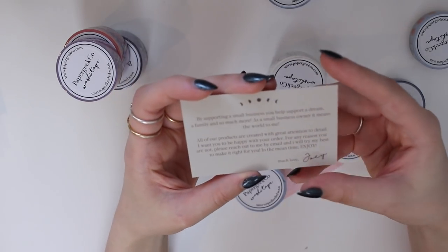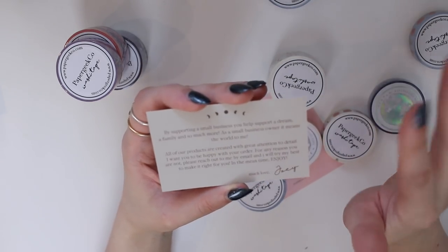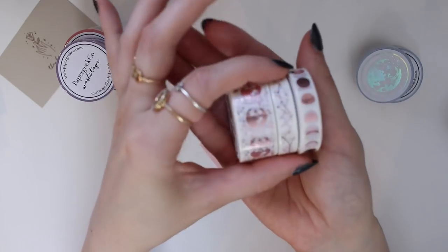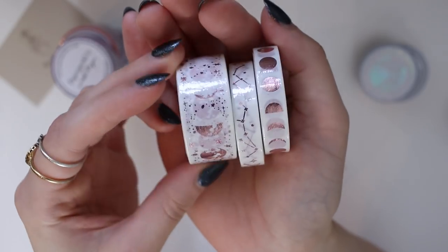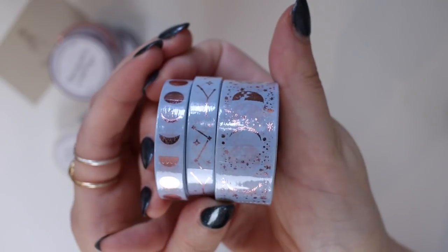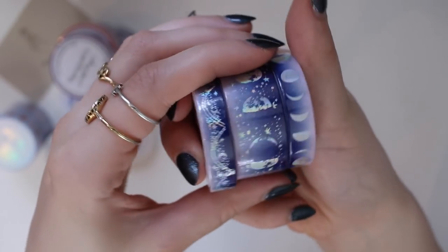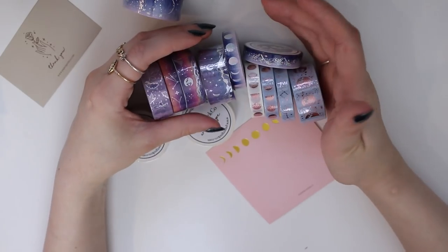Now let's open this one — oh my gosh, how cute! This is such a cute thank you card. It says: 'By supporting a small business you help support a dream, a family, and so much more.' I definitely try to support small businesses as much as I can. So we have three different sticker sets: a white and rose gold set with moons, constellations, and moon phases; the same set in an amazing blue color; and a dark blue and pinkish-purple set.